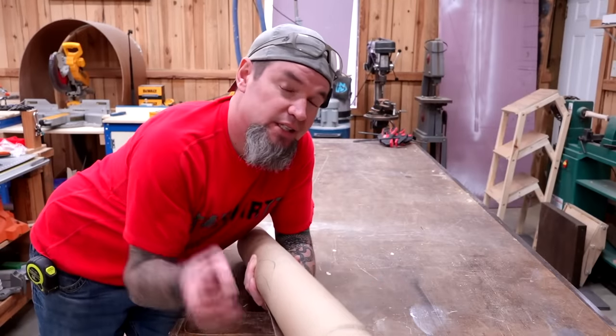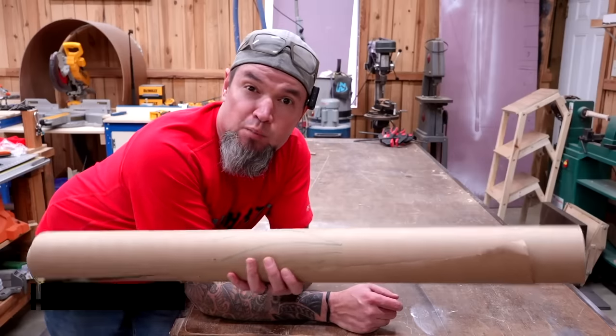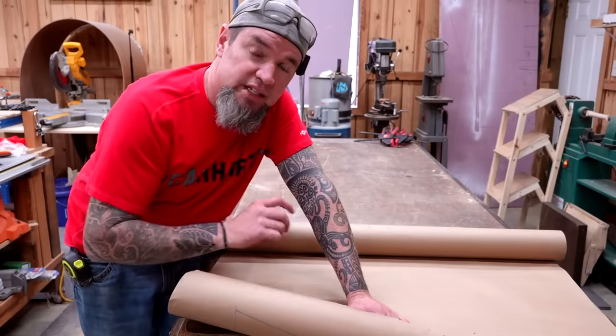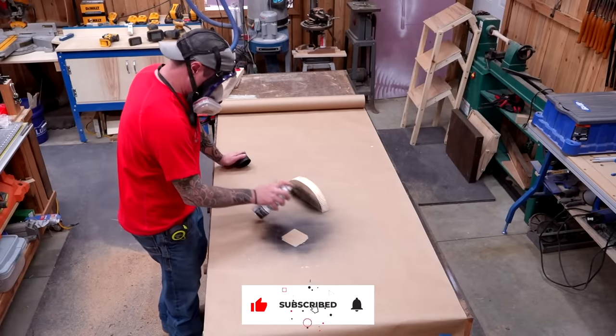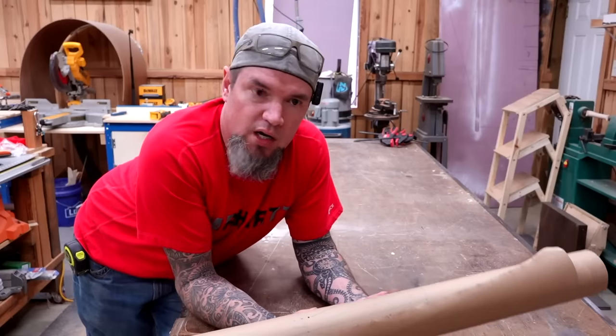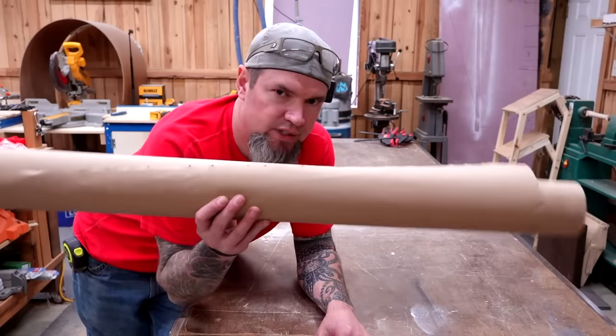This next one is not really a tool, but it's another thing I use all the time to help keep my tables and floors clean — and that is brown craft paper. I use it for sketching out templates. If I have saw horses set up, I'll roll this out underneath them. If I'm painting on one of my work benches, I roll it out and roll it back up when I'm done. Save your garage or shop floors from paint or stain splatters and pick up a roll of this stuff.